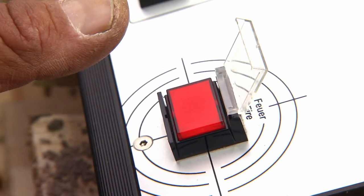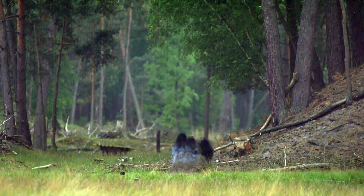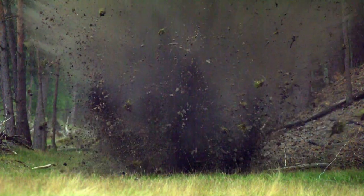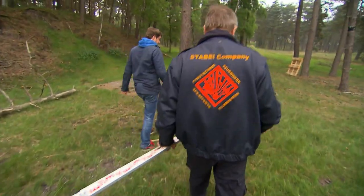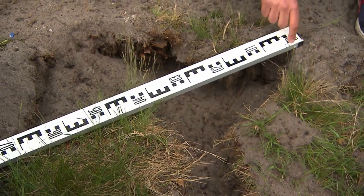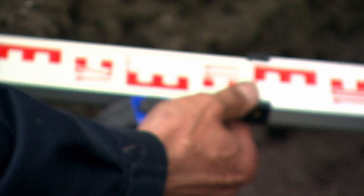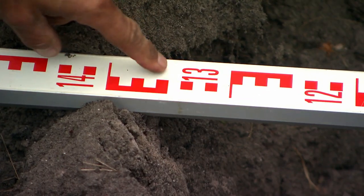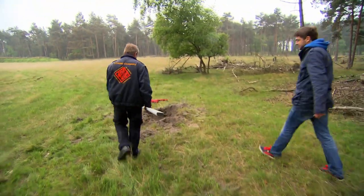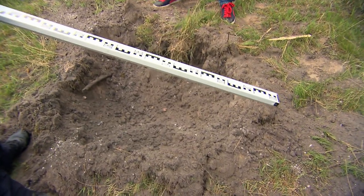Starting with the weakest explosive — gunpowder — Wolfgang detonates the three charges one after the other. At first glance, there is hardly any difference; exact information can only be obtained by measuring. The gunpowder crater: 40 centimeters in diameter. Quite different with the plastic explosive: one meter thirty. And the Lead Azide: one meter. Considering that the plastic explosive is one of the strongest in the world, Lead Azide has done quite well.